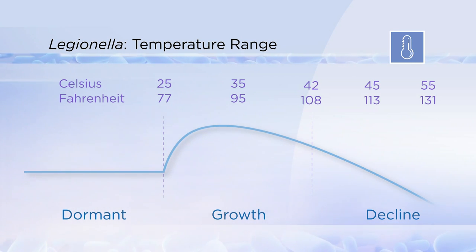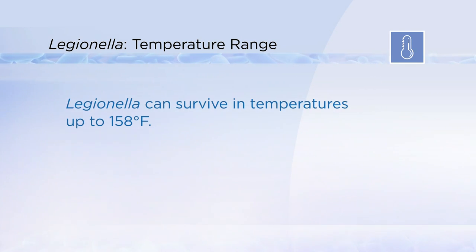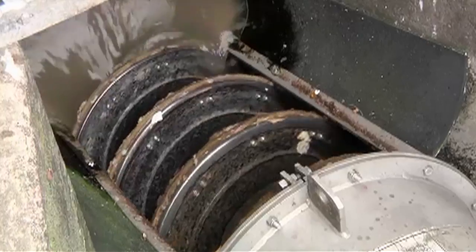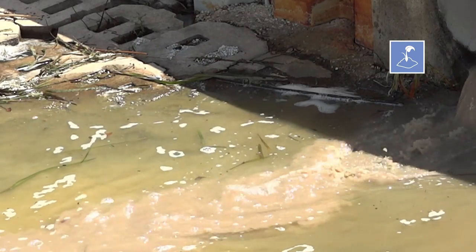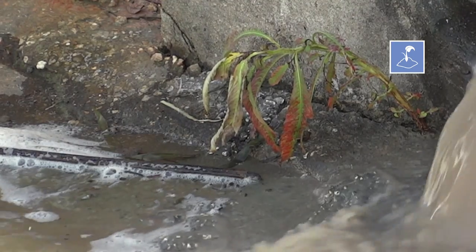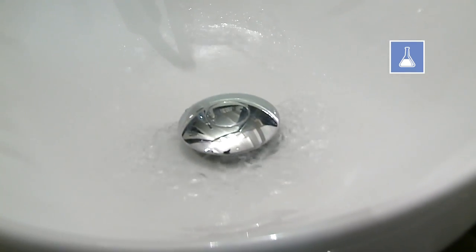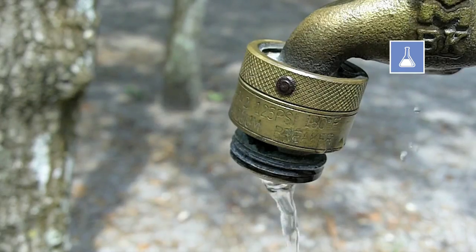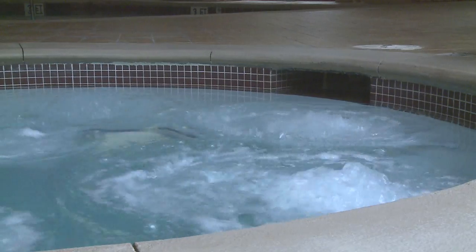Legionella are present and can amplify if more favorable conditions return. They can survive in temperatures up to 158 degrees. Water stagnation is important because it promotes biofilm formation. The presence of organic matter like soil provides nutrients for growth, a stratum upon which to build biofilm, and also consumes free chlorine in the water. Disinfectants like chlorine or monochloramine kill Legionella and are typically added to potable and recreational water. However, these disinfectants can quickly break down under certain environmental conditions such as high temperatures or increased organic matter.